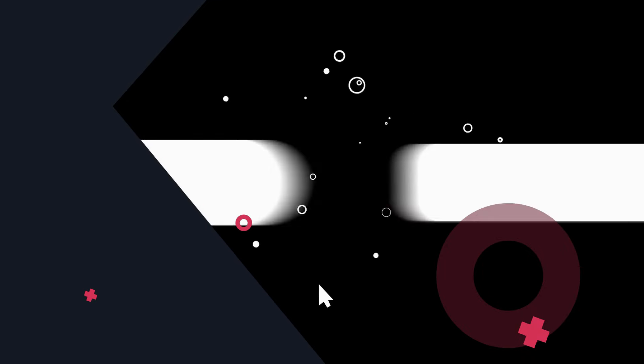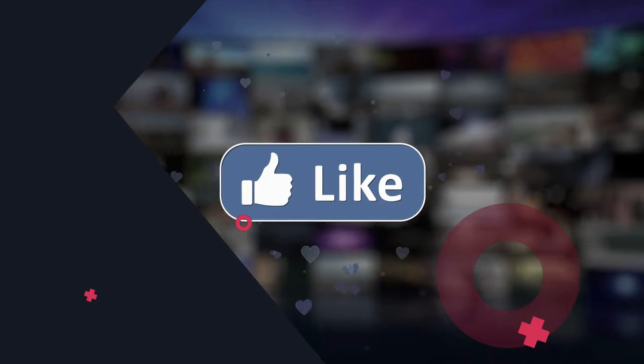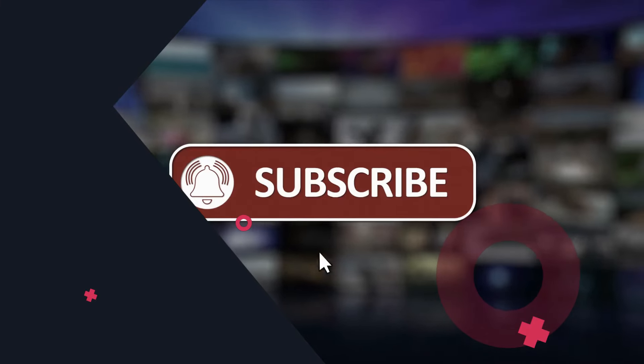If you found these tips helpful, don't forget to hit that subscribe button for more fantastic content. You've got this!